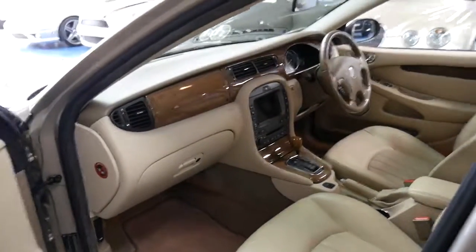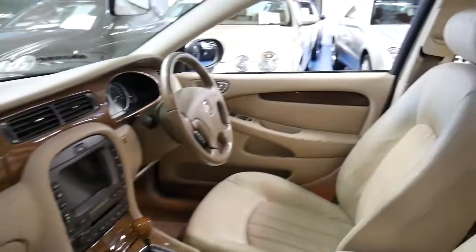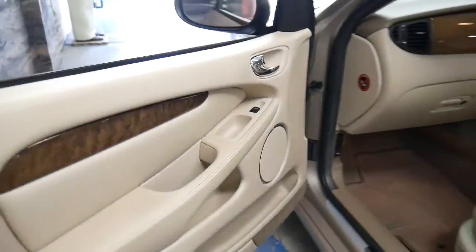Whether it's an X-Type, an S-Type or an XJ, they do it properly. You've got plenty of timber — a beautiful walnut dash, including on the doors. You've got some timber there as well.